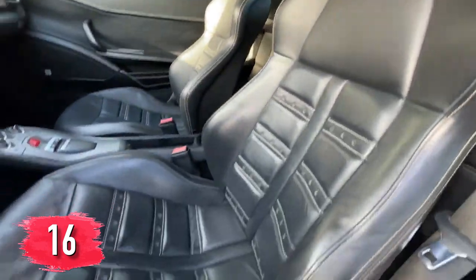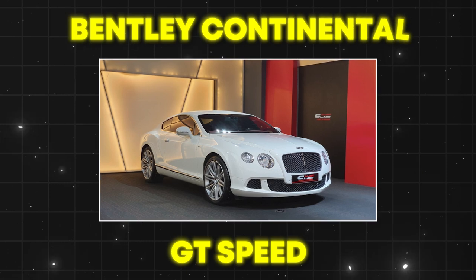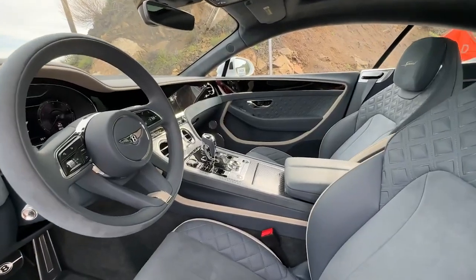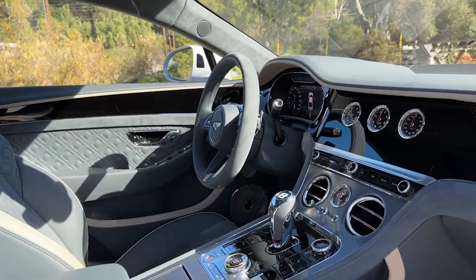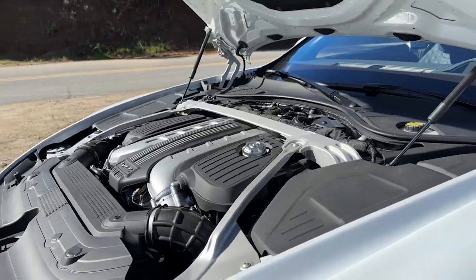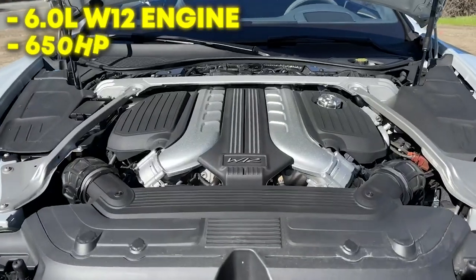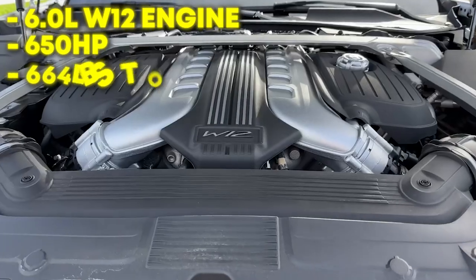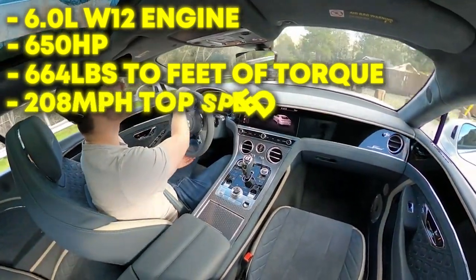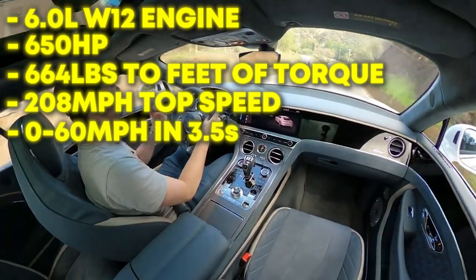You know who's got an even more powerful car than the Ferrari? Gronk. Gronk's Bentley Continental GT Speed is his most expensive vehicle. The Bentley Continental GT Speed is more than just a car — one of the most luxurious and high-performing Bentley models ever made. This model features a 6.0-liter twin-turbo W12 engine that produces 650 horsepower and 664 pounds-feet of torque. The Bentley Continental can reach a top speed of 208 mph and can accelerate from 0 to 60 mph in 3.5 seconds.